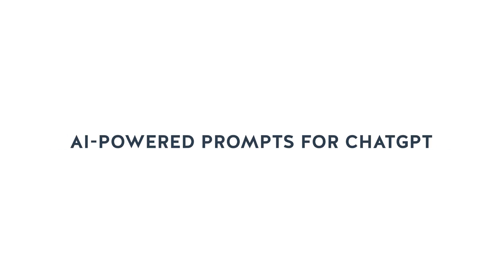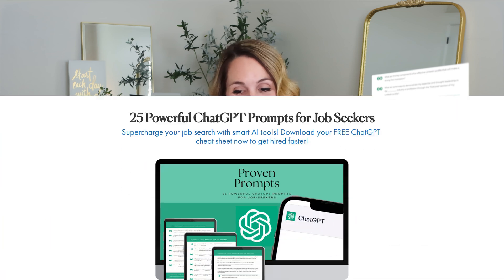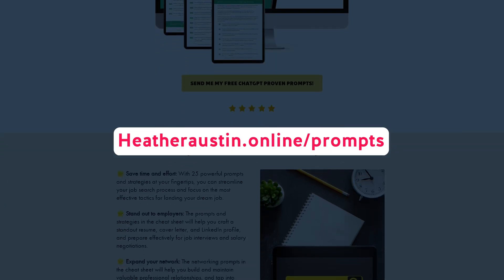In addition to your free resume template, I have another free resource for you. If you need assistance with AI-powered prompts for ChatGPT, you'll want to download my free 25 Powerful Prompts for Job Seekers. It's packed with proven prompts to organize and optimize your job search, enhance your resume and cover letter, master your interviews, and much more. You can go to heatheraustin.online or use the link in the show notes of this episode.